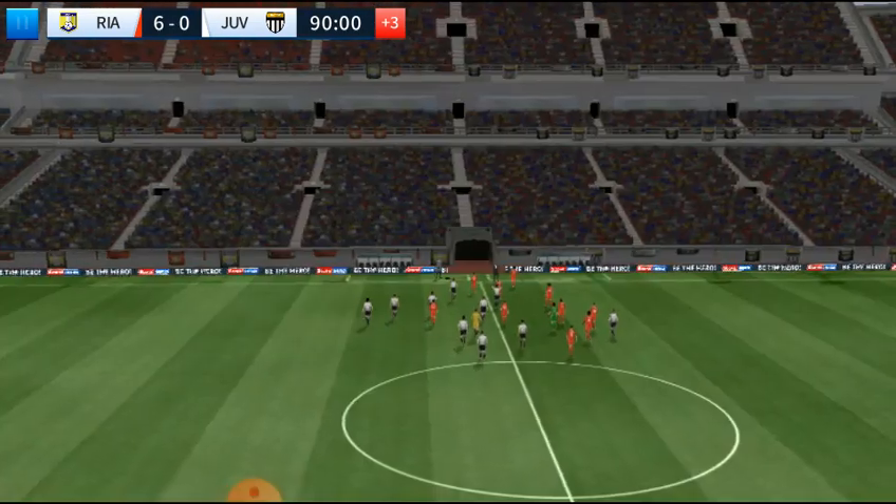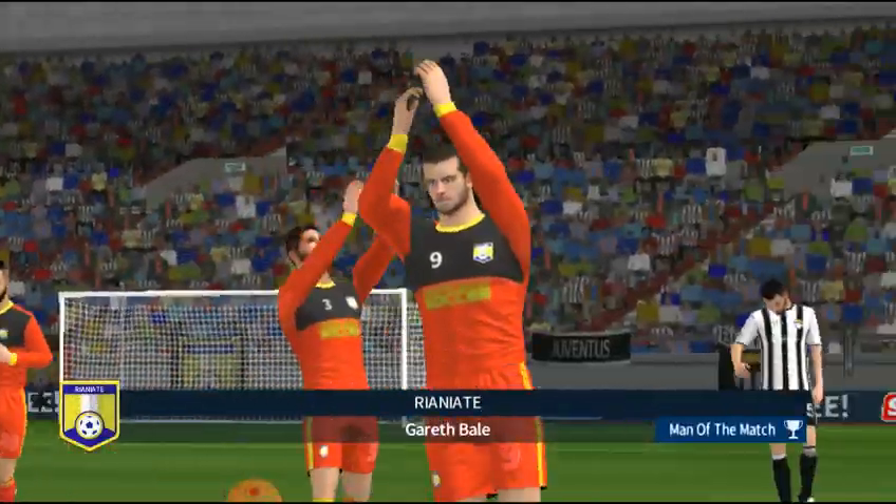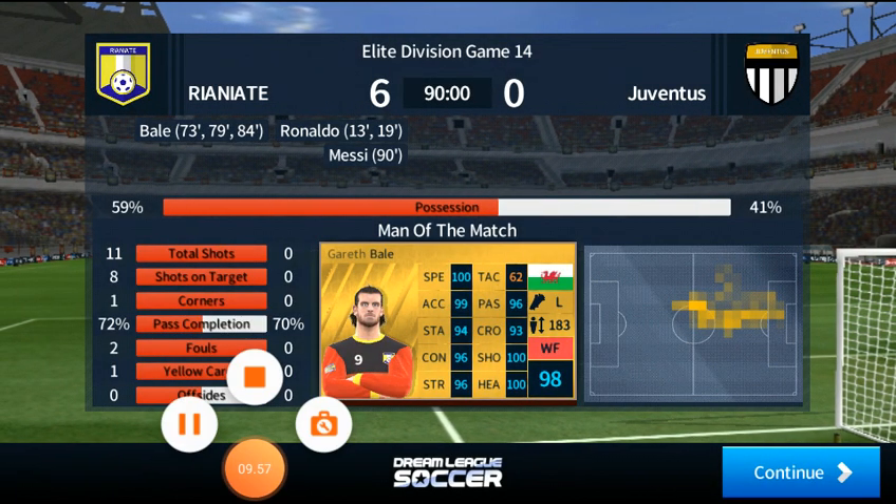They've got the lead but to keep it they're still going to need to have their confidence. Great performance by this player — he fully deserves to be named man of the match. Great performance by this player. Thank you.